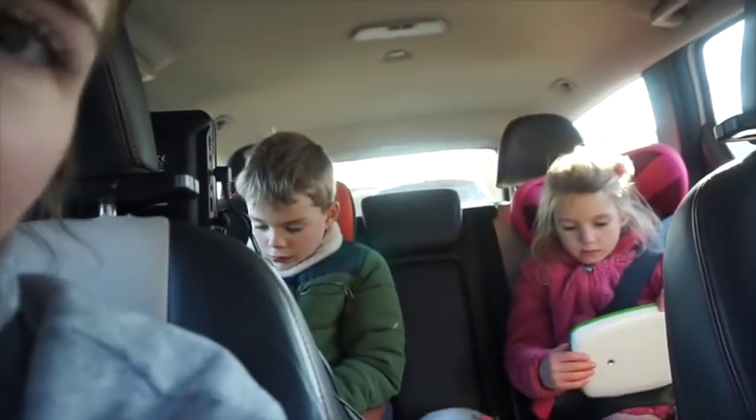We're heading home, it's quarter past three. Got to get back because I am out tonight - mama is out with the mums! Mummy's night out!